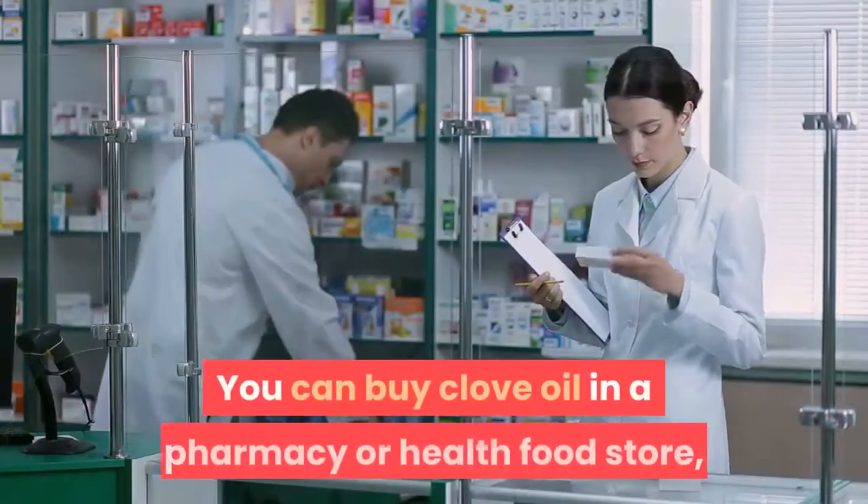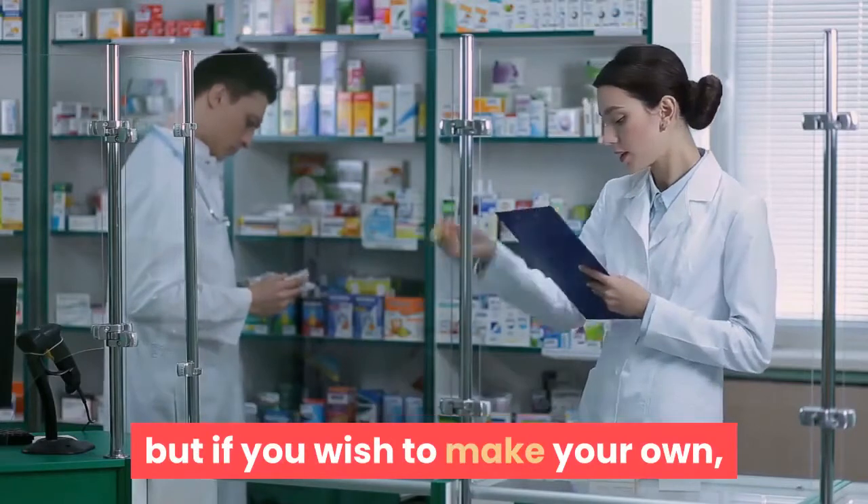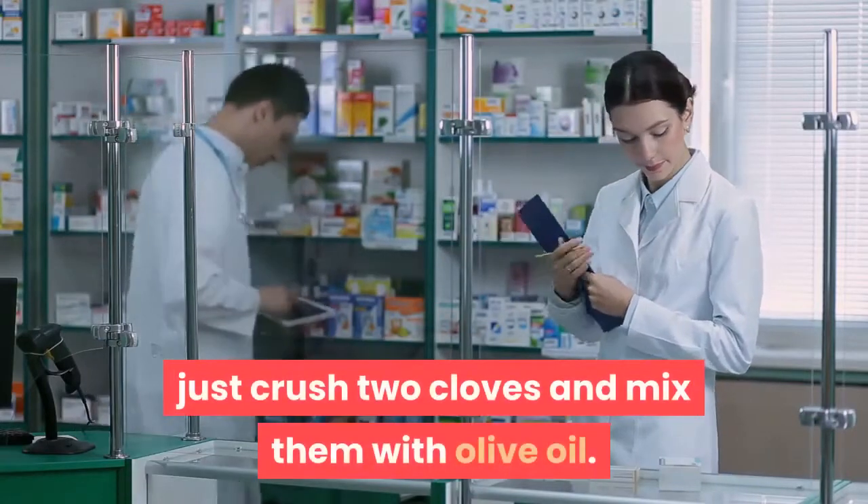You can buy clove oil in a pharmacy or health food store, but if you wish to make your own, just crush two cloves and mix them with olive oil.